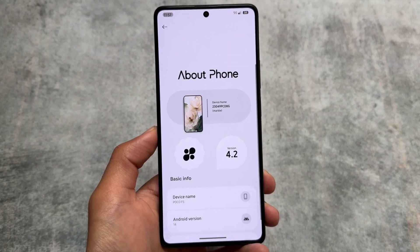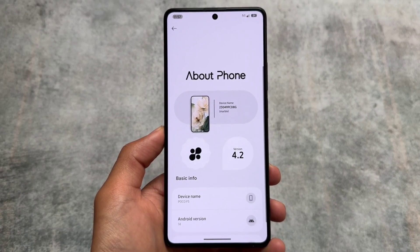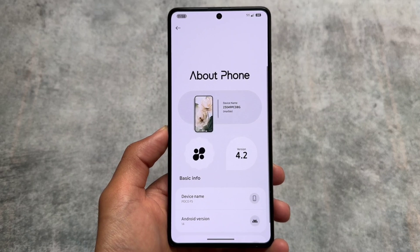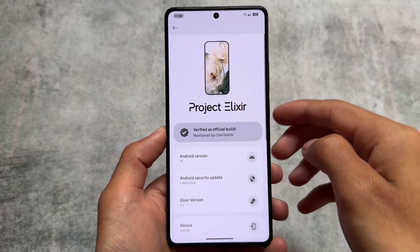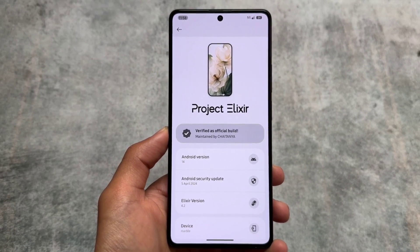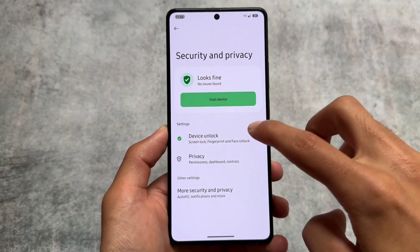Project Elixir is back with another new update — version 4.2 based on Android 14, with the latest April security patch. March security patch was skipped, which was kind of expected, as a lot of custom ROMs skipped that. It's based on the latest QPR2, so some expected features are missing, but it's stable enough to use as a daily driver.